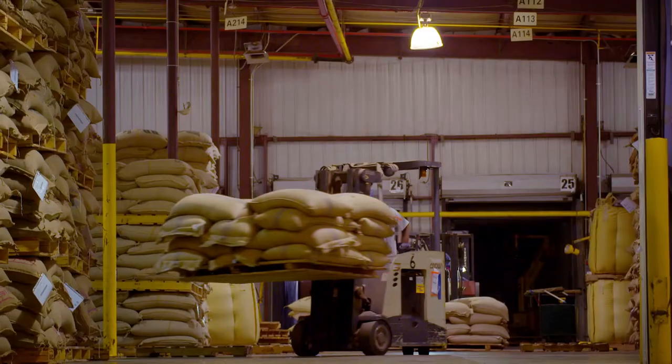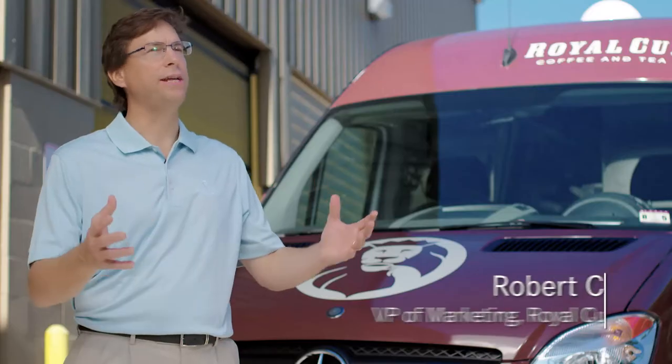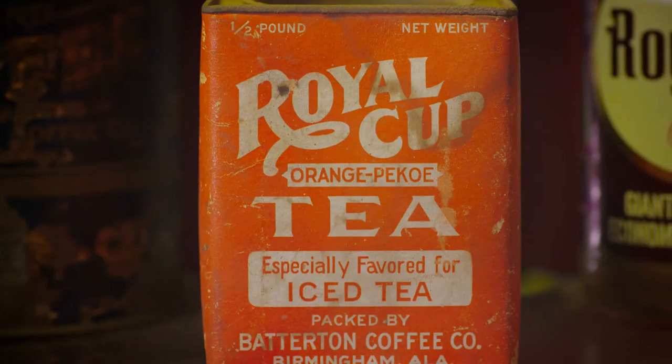Royal Cup is a roaster, importer, and a distributor of specialty coffees. We're 118 years old and continue to grow every year. Royal Cup is great coffee and great people. We have a heritage of sourcing and roasting great coffee that goes back to 1896.